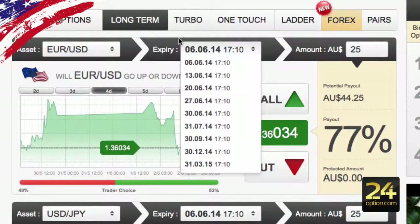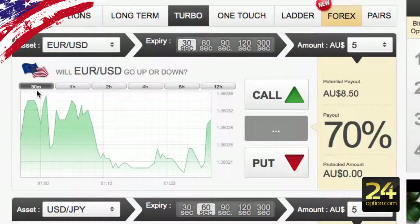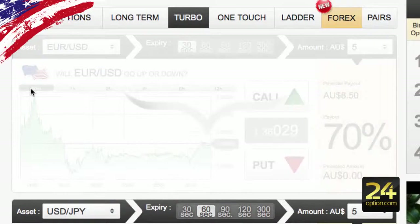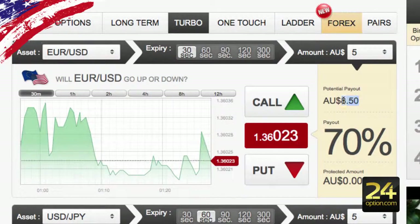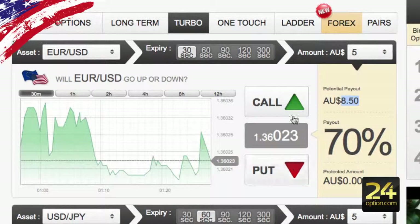Moving on to turbo: you select your expiry from 30 seconds to 300 seconds, select your asset, and you can change the chart to show a small time frame. It would make sense to be on the lowest time frame possible — I'd probably recommend if you're doing 60 seconds or particular small time frames to use a MetaTrader chart on the one-minute chart. It's a $5 minimum investment so the payout is going to be $8.50. We'll do a call as an example — it's a one-click execution so it doesn't give you an option to cancel, so be aware of that.